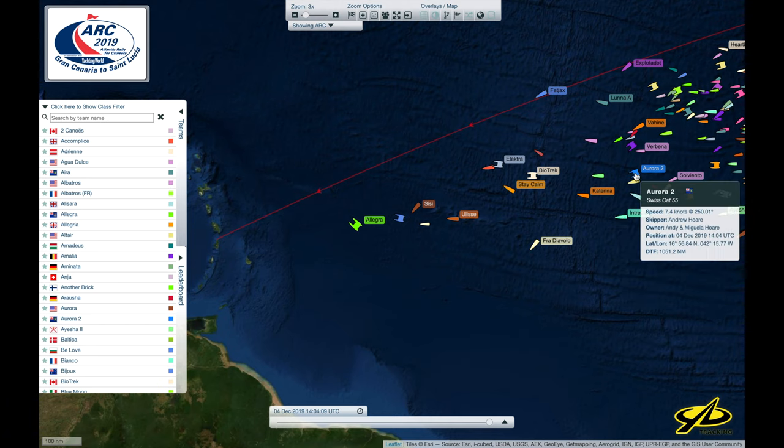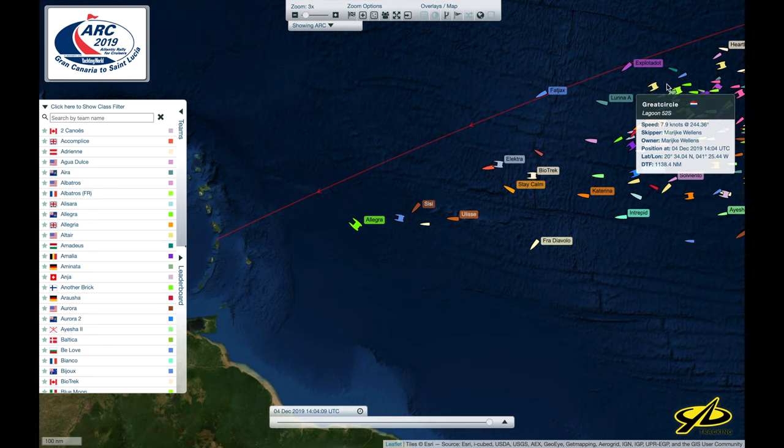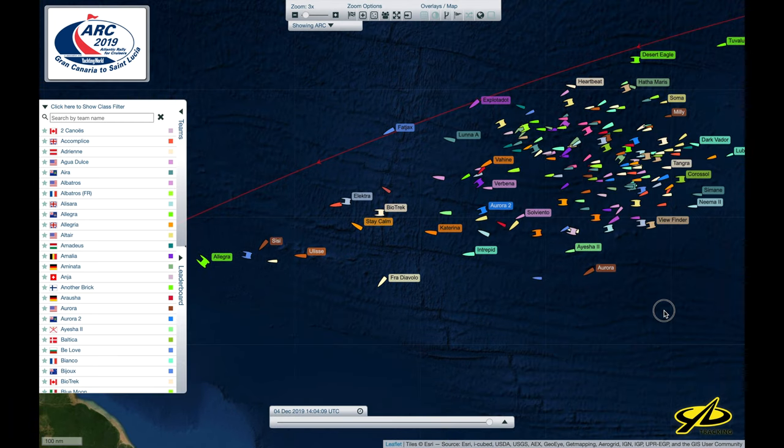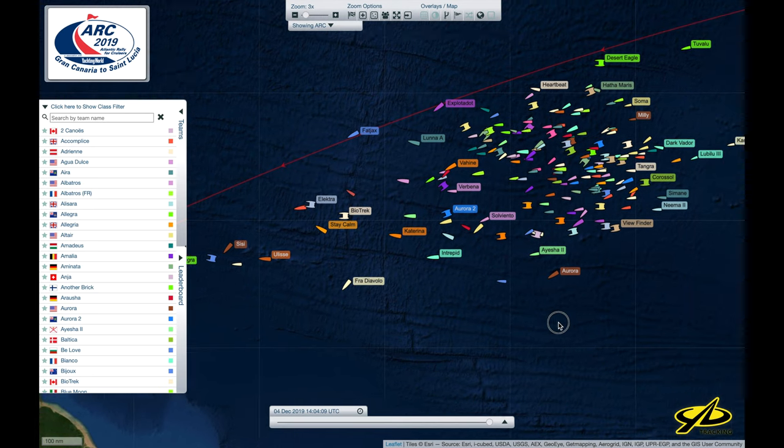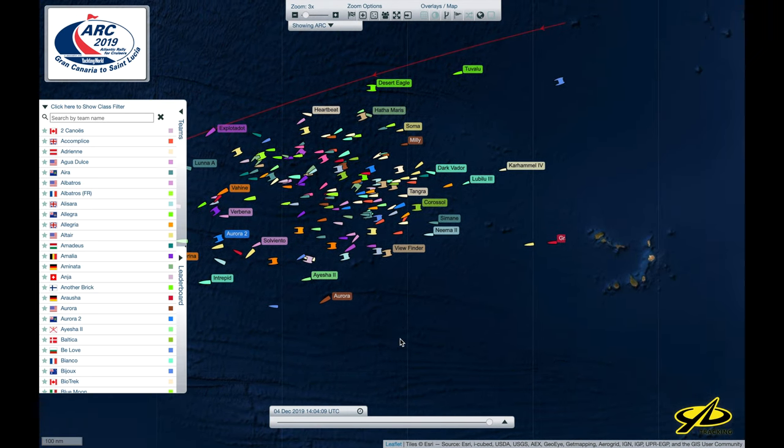Then we start to see the bigger cruising boats and the bigger cruising cats coming in behind those. These boats here are probably a day or two behind Allegra at this point, at least. Zooming back out, we can see that the field is spread out quite a bit — with the fast boats out front, the racier boats in the middle, and the smaller boats way out and behind.